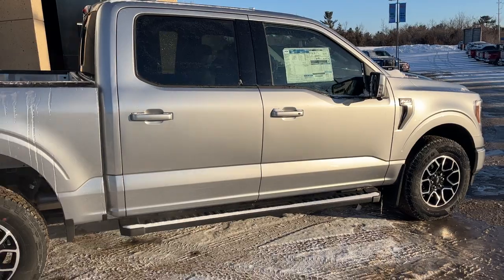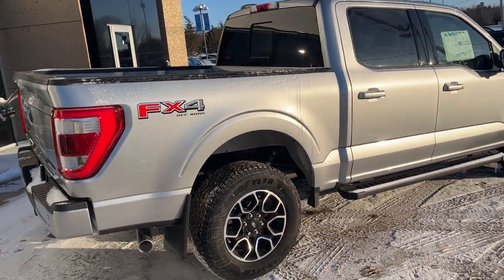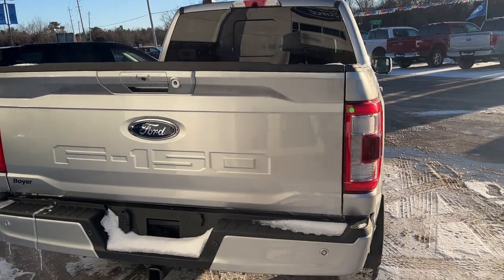You do get the running boards with it as well. This one also has the FX4 off-road package, it's a five and a half foot bed, and you do get the 136-liter extended range fuel tank.